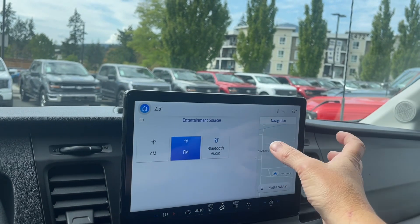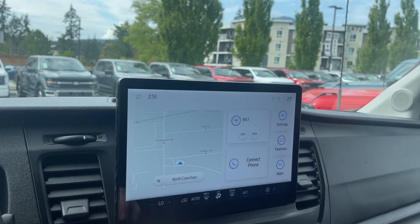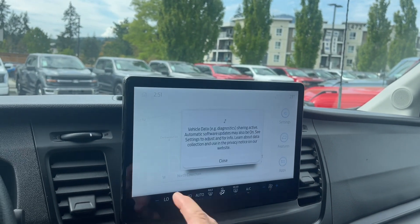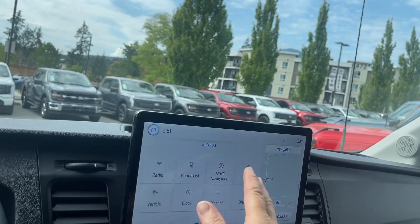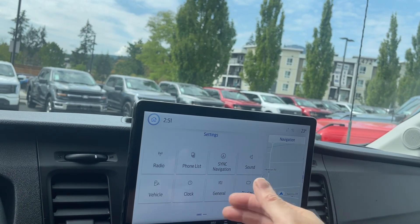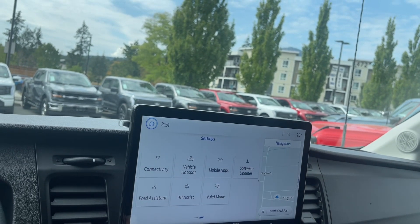You have a little banner on the side, but you also have the bigger one here. So when touched on navigation, you get your map and then you choose your destination. And then in our settings, we can go in there and choose — you can change the look of the display screen, the clock, and so forth, and just choose what you would like.